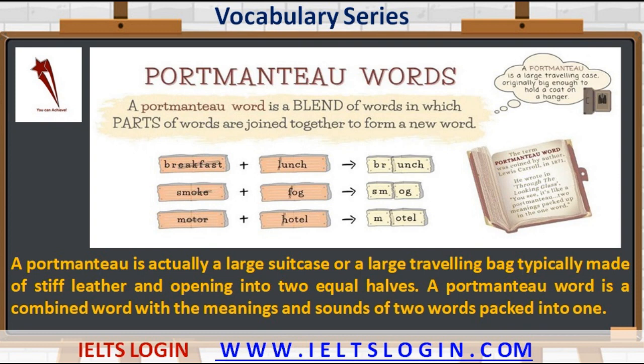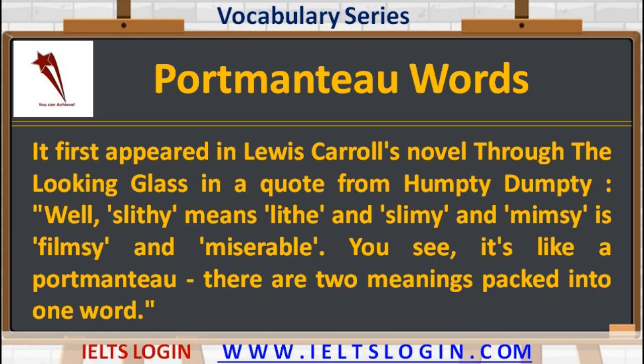Like many delightful words, portmanteau comes from literature. It first appeared in Lewis Carroll's novel Through the Looking Glass in a quote from Humpty Dumpty. In that quote, 'slithy' means lithe and slimy, and 'mimsy' is flimsy and miserable. You see, it's like a portmanteau — there are two meanings packed into one word.